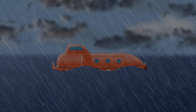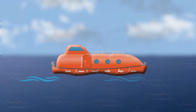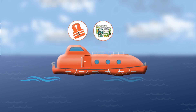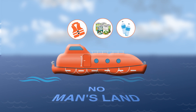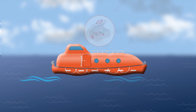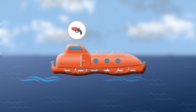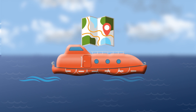In times of crisis at sea, the lifeboat becomes a sanctuary, carrying essential supplies to ensure survival. It carries life jackets, food, and water — the basics for sustaining life in the ocean. It also has a fully stocked first aid kit ready to handle any medical emergency, emergency flares, flashlights, and mirrors for signaling and visibility, as well as different navigation tools to guide the way to safety.